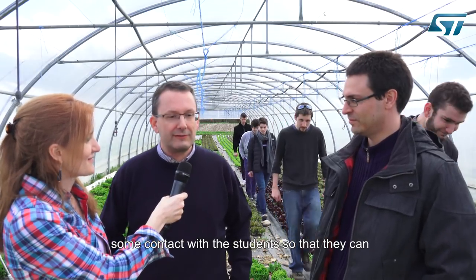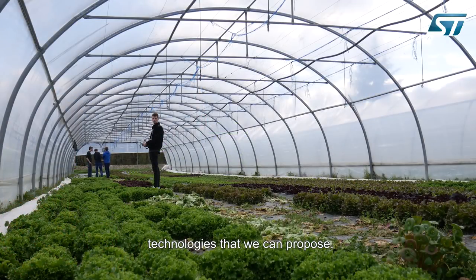Yes, of course. It is very important for us to have some contacts with the students so that they can know the new products that ST develops, and they can also work on innovative technologies that we can propose.